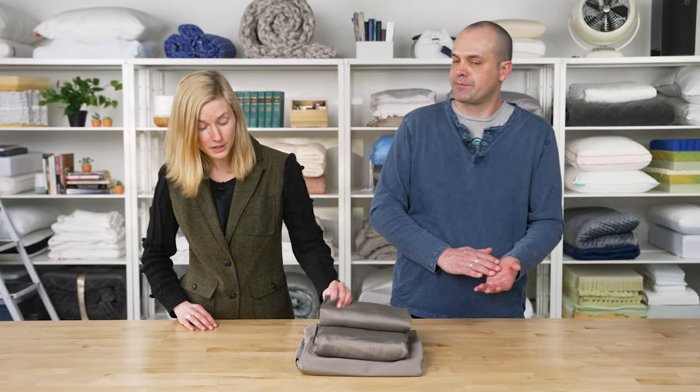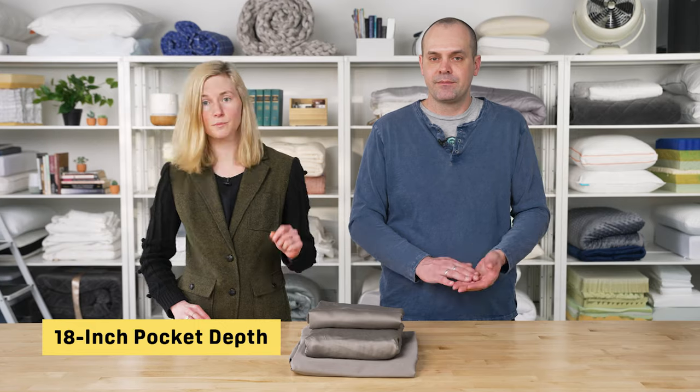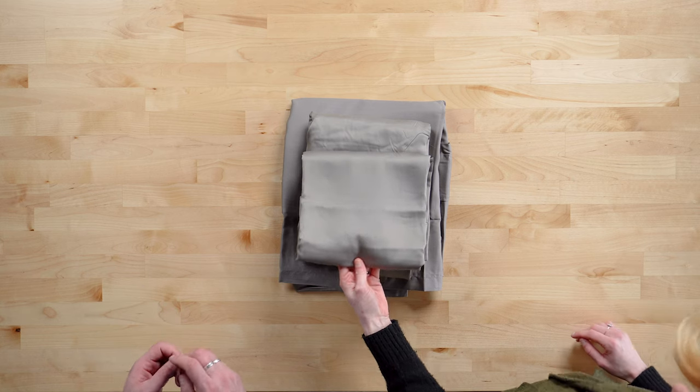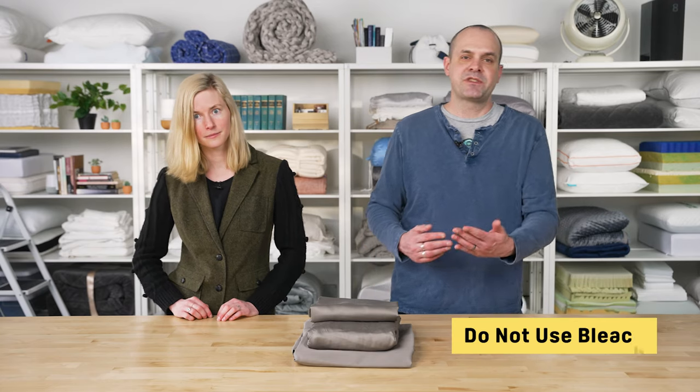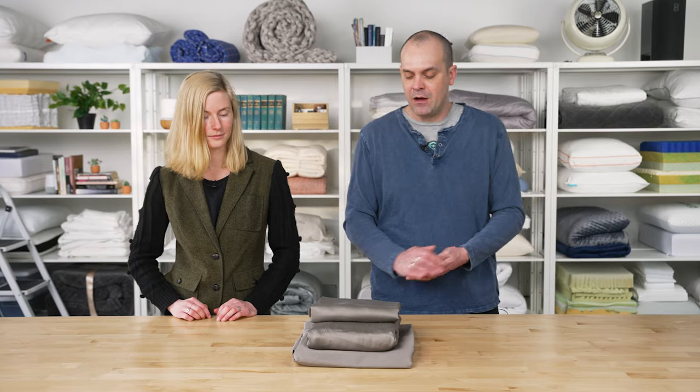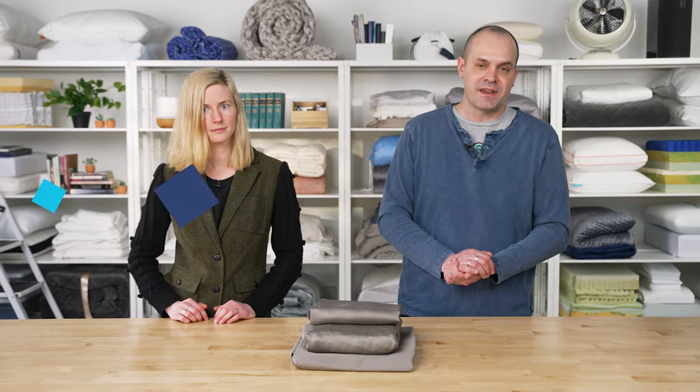The set comes in five different sizes, and the fitted sheet includes an 18-inch pocket depth, which will accommodate almost any high-profile mattress or if you have a mattress topper. The sheets are also available in seven colors — you can see here we've got a nice neutral gray tone. When washing them in the machine, the key is to not use bleach; that's the best way to preserve the colors over time. And Chicx gives you free shipping with your order as well.